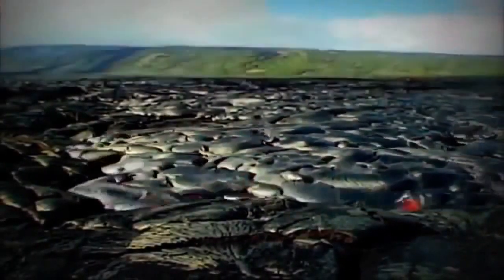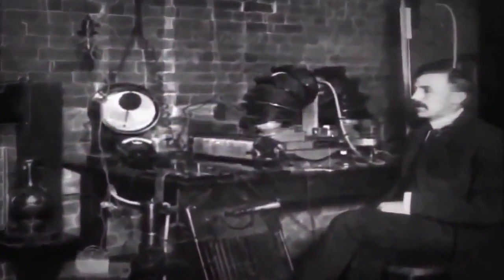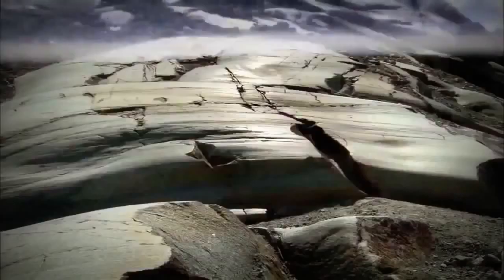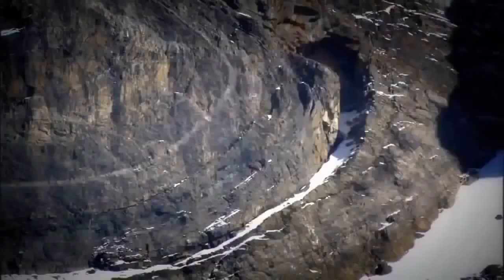A century later, geologists realized that volcanic lavas must have been laid down over millions rather than thousands of years. The next breakthrough came in 1897, when physicist Ernest Rutherford figured out that measuring radioactive decay could accurately date the age of rocks. Rock samples from around the globe were found to be not just millions, but billions of years old.